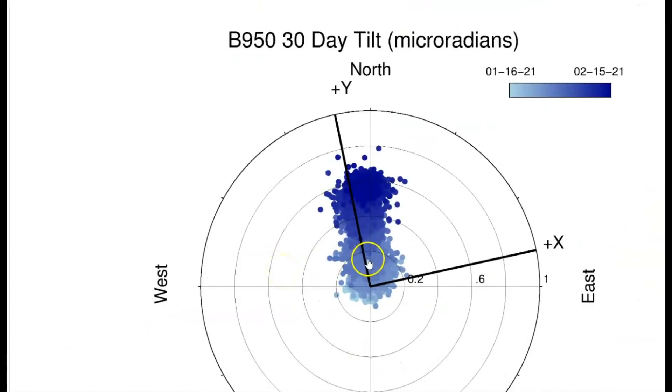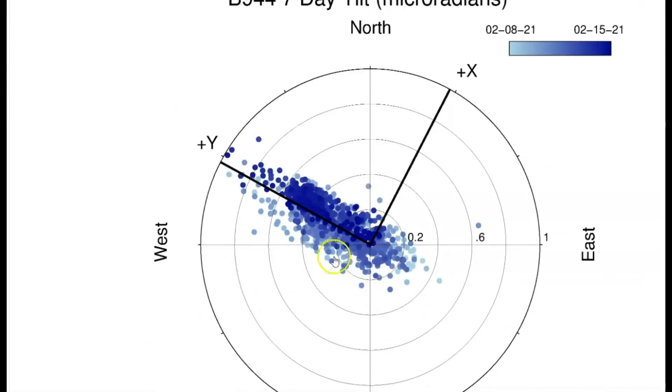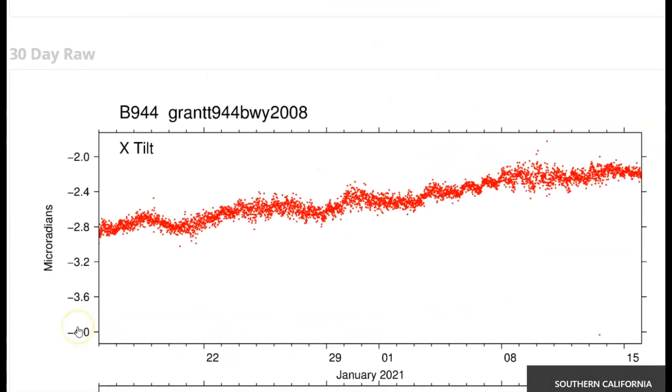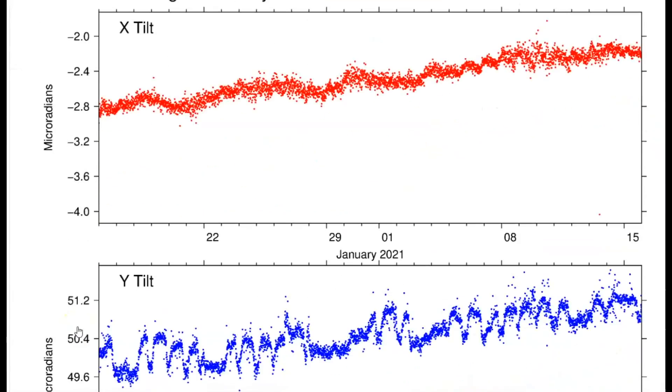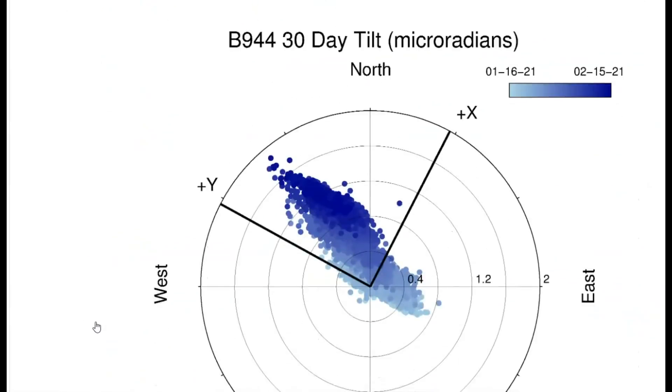The magma is still flowing under the ground heading east. The monitor for Grant, which is on the southwestern part of Yellowstone Lake — the trend of earthquakes and the magma flowing is still going east. I've talked about how the lake has got uplift and tilting; that's the last seven days, and for the last 30 days it's still rising up, slowly though.